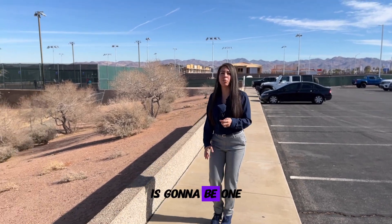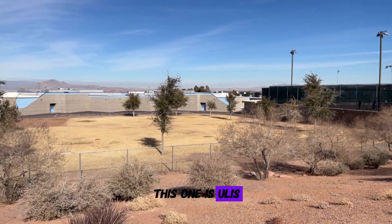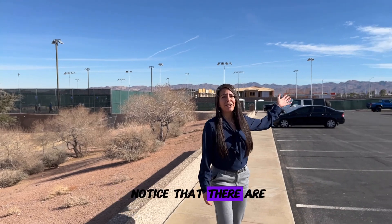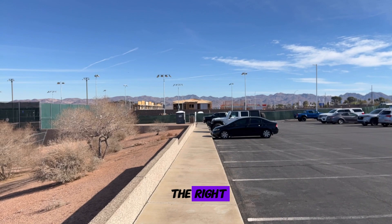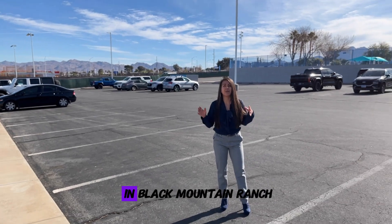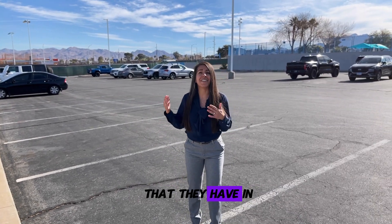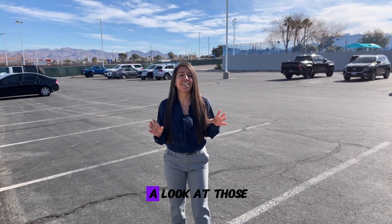Just to the left over here is one of the elementary schools in Henderson — Euless Elementary School — which is conveniently located right next to the rec center. You might also notice some new home construction builds right behind me to the right. Those are by Lennar. There are two home builders currently building in Black Mountain Ranch: Lennar is one of them, and Beezer Homes is another. If you're interested in the models in this area, I'll attach links to those home tour videos.